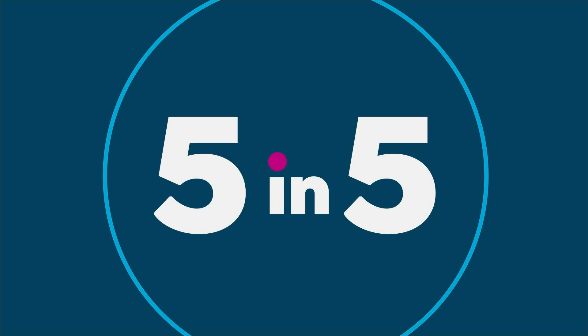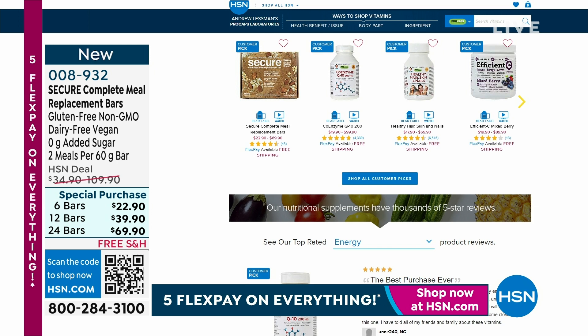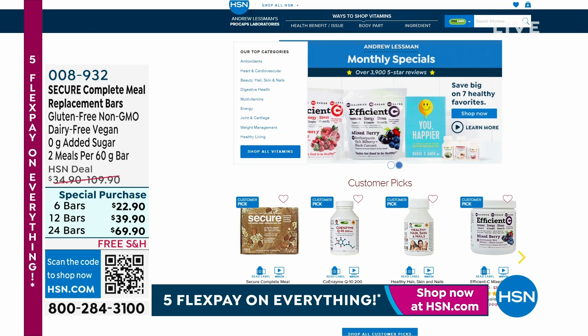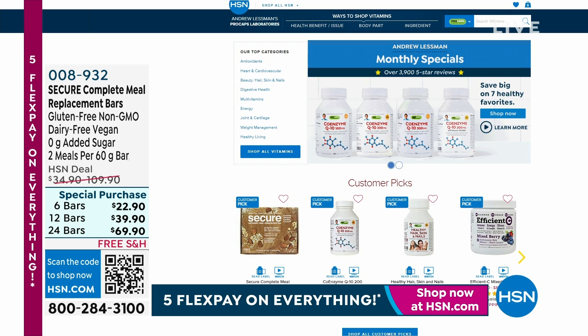That wraps up our five in five — so many great clearance items. The dress is coming up and more from Iman. Also, if you're looking to stock up on supplements or vitamins, or want to try the new secure meal replacement bars, all from Andrew Lessman — all his items are still on incredible sale prices. Monthly specials are wrapping up in a couple of days, and there's free shipping on all vitamins and supplements. Head to HSN.com and type in Andrew Lessman in the search bar to find the full storefront.